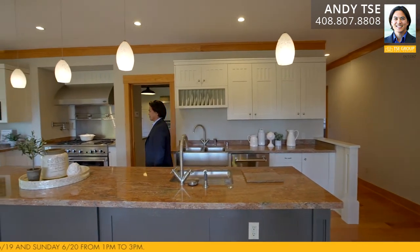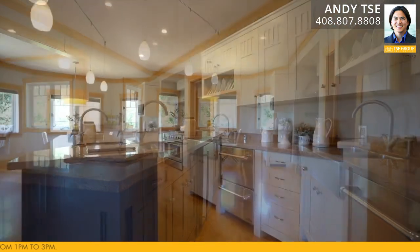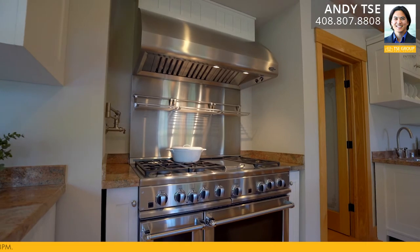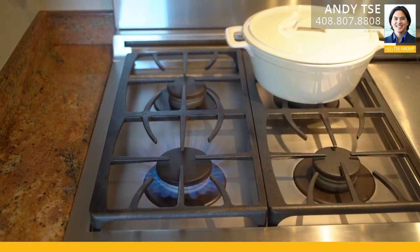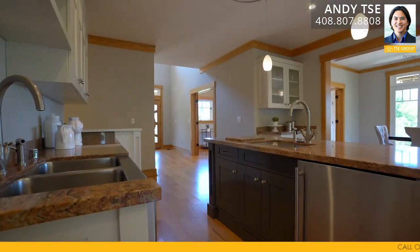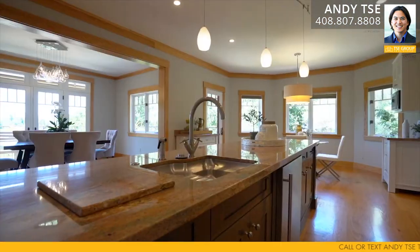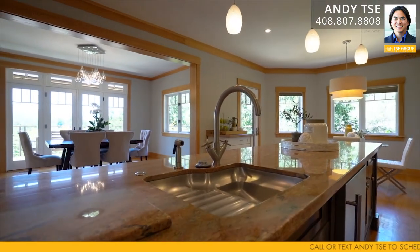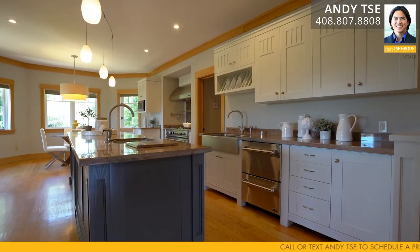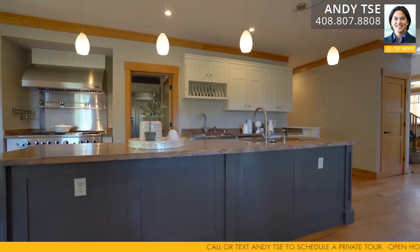The spacious gourmet kitchen features a large eat-in breakfast nook area. There are stainless steel appliances including two DCS ovens, a six-burner DCS gas range with griddle, pot filler, DCS overhead hood, DCS microwave, Fisher and Paykel double dishwasher, built-in kitchen refrigerator, a large central island with stainless steel sink and granite countertops, a mini stainless steel refrigerator, and pull-out drawers with cabinets and tray storage.